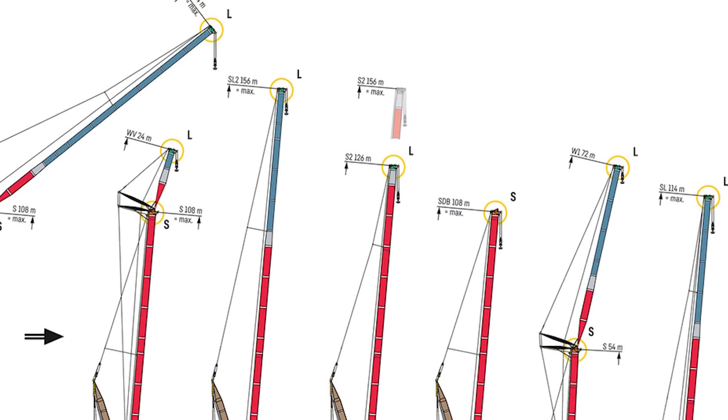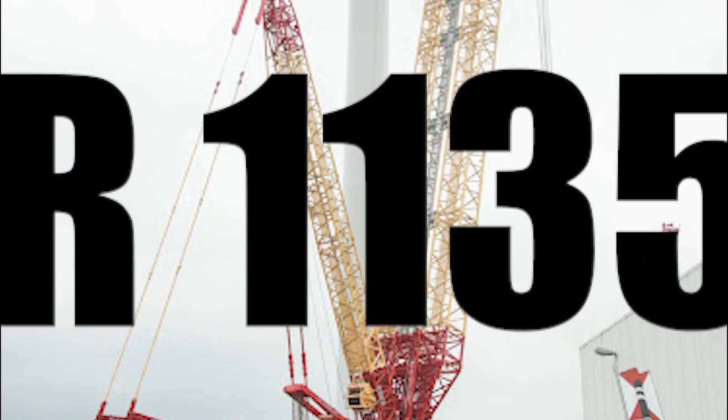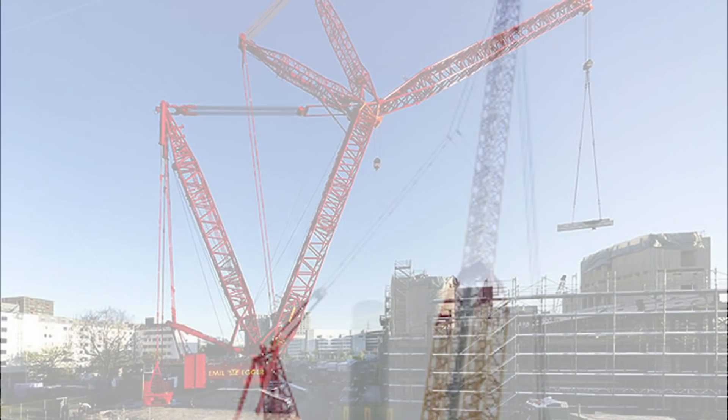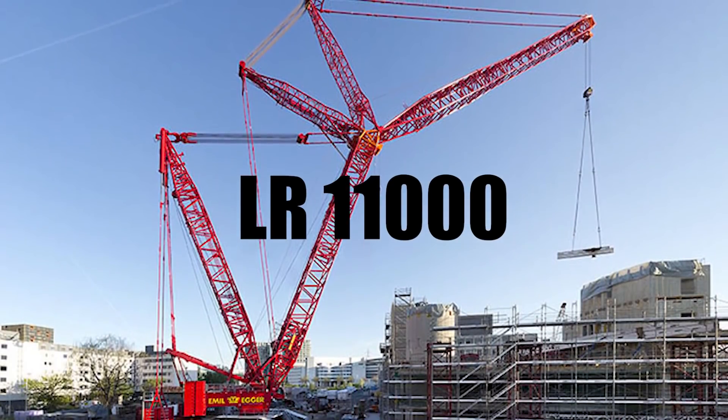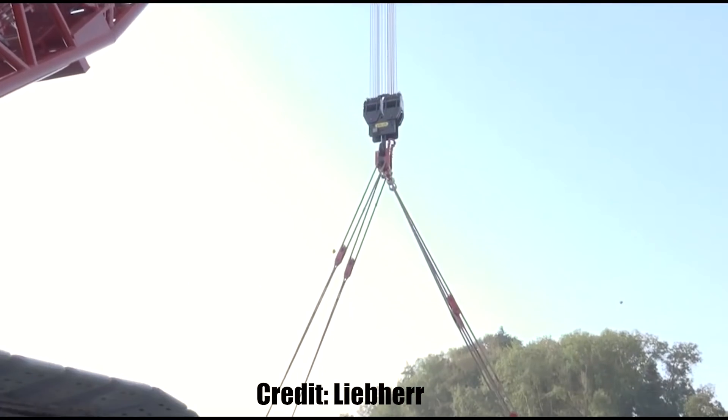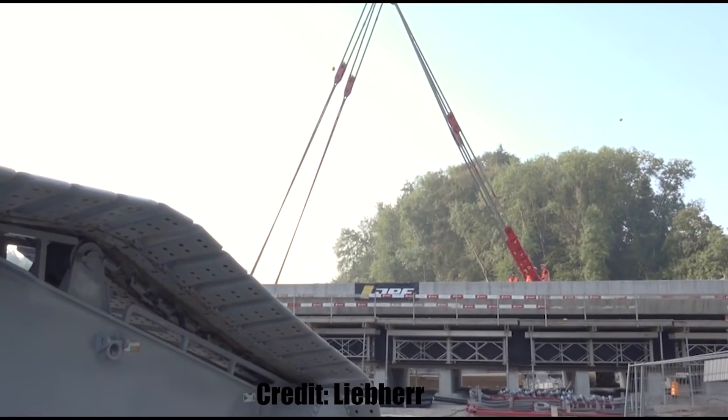First of all we have to start with the names. Frankencrane is a Liebherr LR 11350 whereas the new crane is a Liebherr LR 11000, and as you may or may not have guessed, in this case the bigger the number the more power it has.